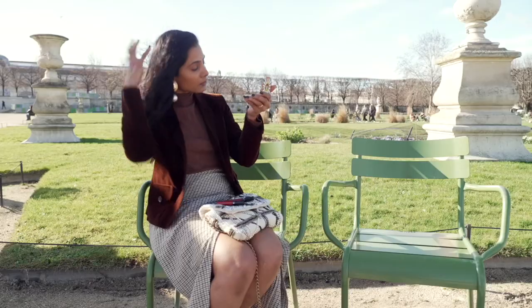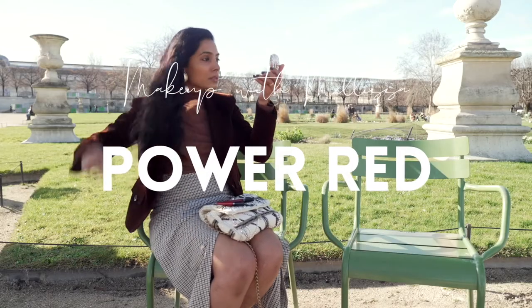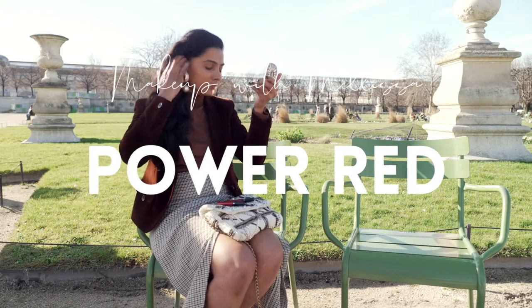On days like this, makeup is a tool that helps me feel empowered, and which other color better than red. I like to call it the power red.